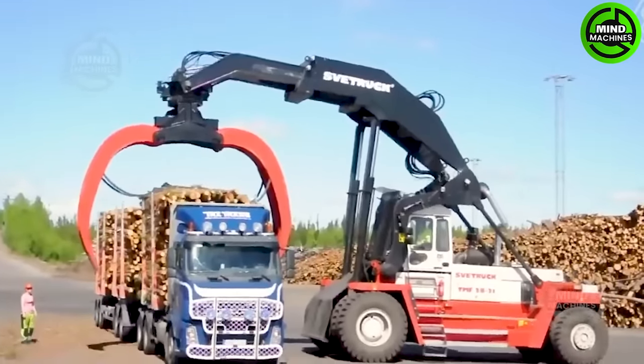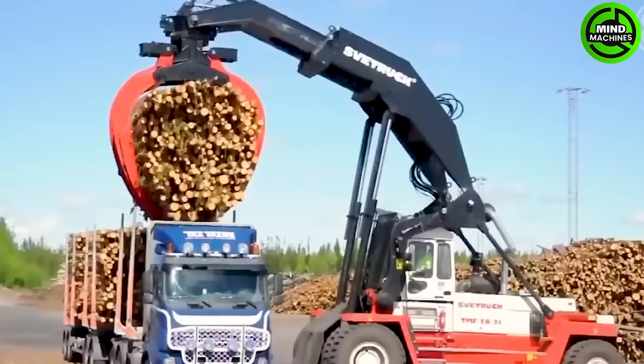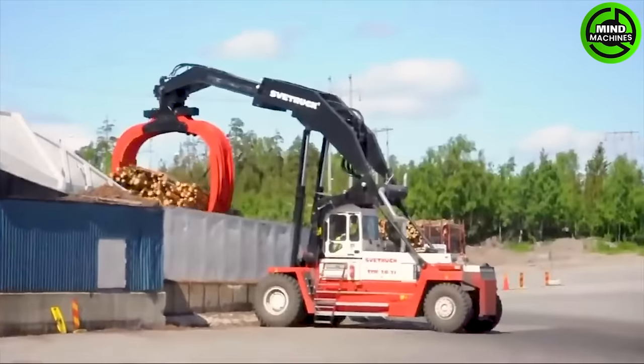The Vitruvian TMF 2821 is a robust forklift designed for heavy timber unloading in timber yards and logging sites, making it ideal for handling large and heavy logs with ease.